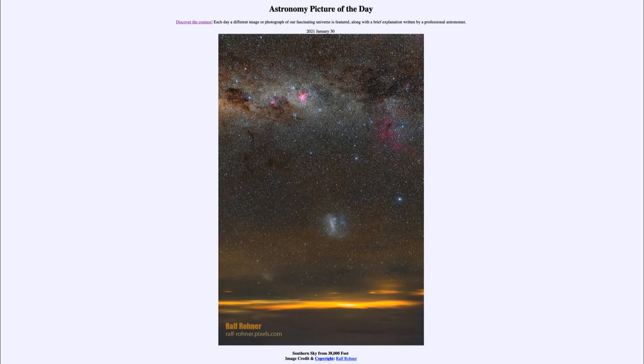Today's picture for January the 30th of 2021 is titled 'Southern Sky from 38,000 Feet.' So what do we see here? We get a view of the southern sky as taken from an airliner up at 38,000 feet above the ground.